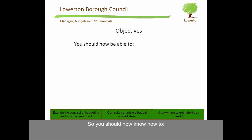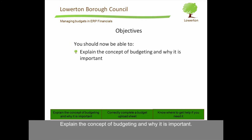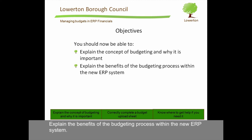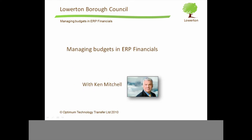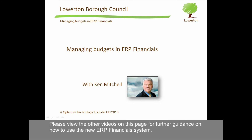So, you should now know how to explain the concept of budgeting and why it is important, explain the benefits of the budgeting process within the new ERP system, correctly complete a budget upload sheet, and know where to get help if you need it. That is the end of this training module. Please view the other videos on this page for further guidance on how to use the new ERP financial system.